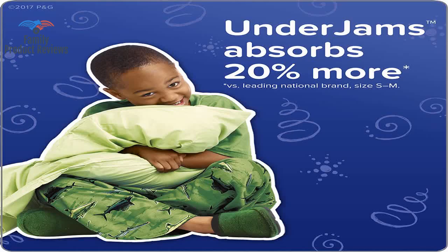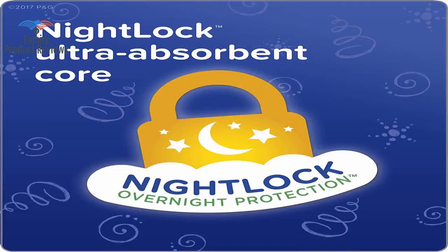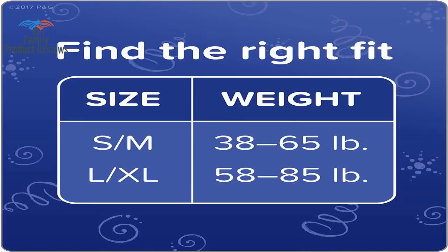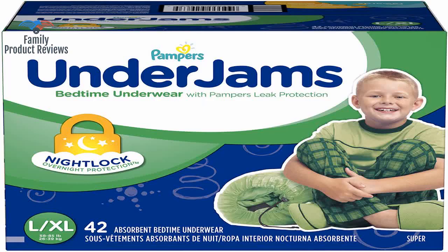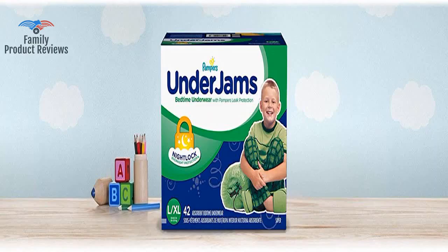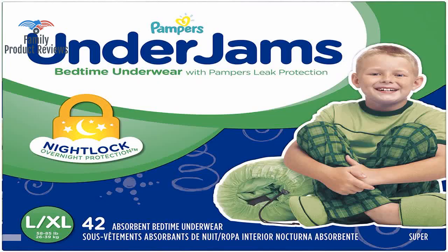Welcome to Family Product Reviews. If you are new here, support us by subscribing. Today we will be reviewing the Pampers Underjams disposable bedtime underwear for boys, size large/x-large, 42-count super pack.